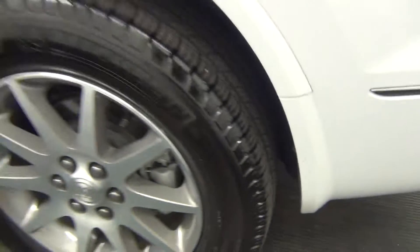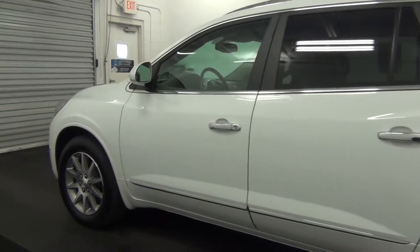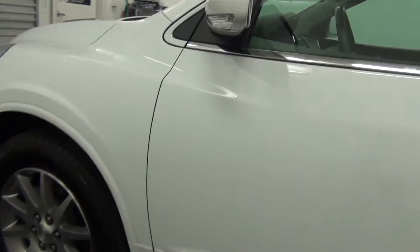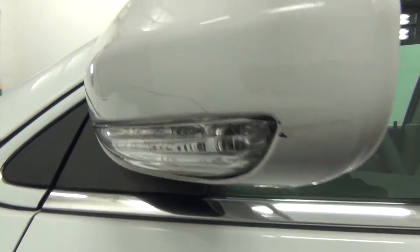Let's go for marks here. Chip here. Scuff mark here. Scratch here.